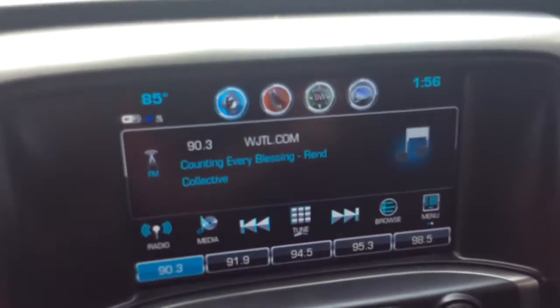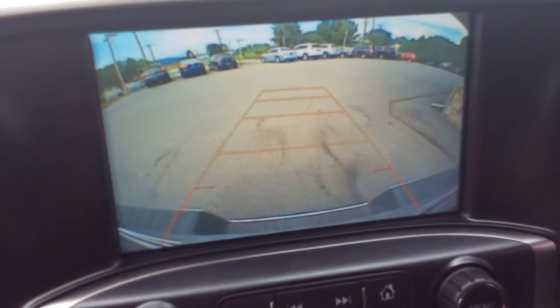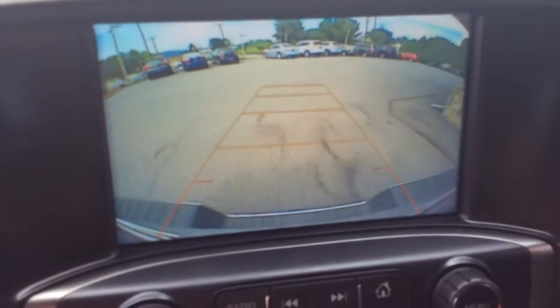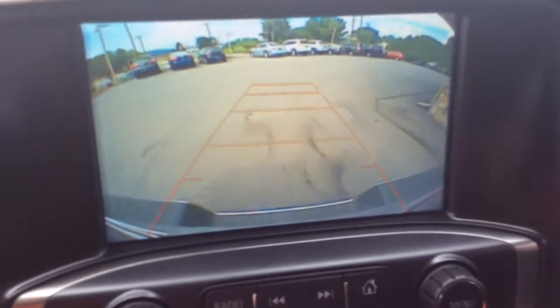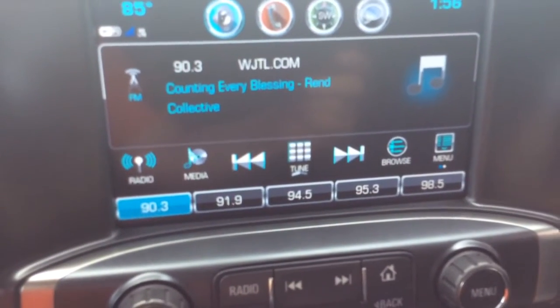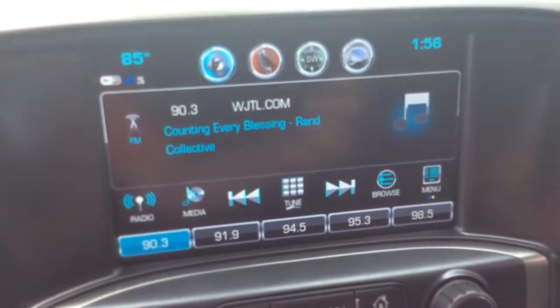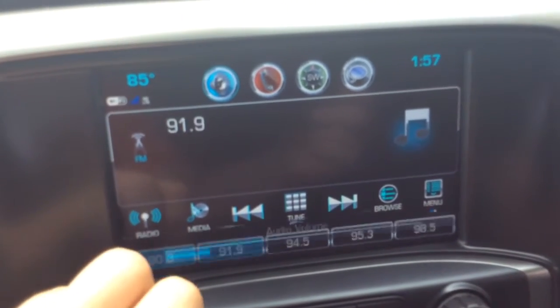It has a big touchscreen radio with a reverse camera. When I pull the truck into reverse you can see the guidelines that turn with you as you turn the steering wheel — really nice, clear display screen. That's a really great safety feature. The nice thing about having a reverse camera in a truck is if you're backing up to a trailer or something, it just makes it easier getting there.